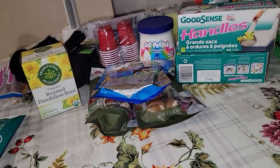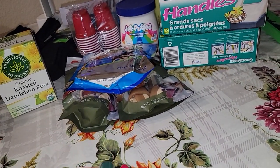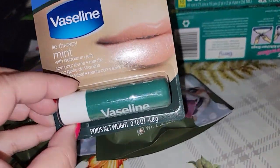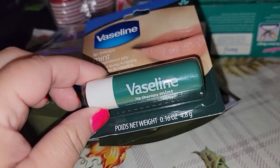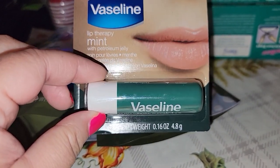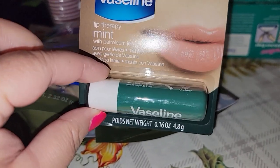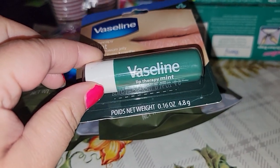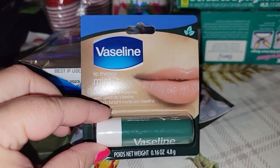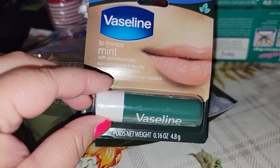Kobe is getting neutered so I got him some treats. I also got some dog toys — the dogs are already using them! I always love getting Vaseline from Dollar Tree but this is a new one. I usually get the blue one or the cocoa butter one, but this one is mint-scented. I was like, oh, I gotta try this one! If I really like it I'm going to get more, especially for winter.